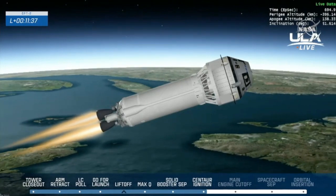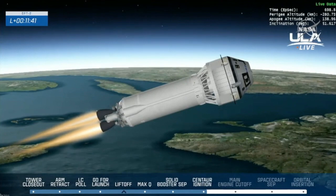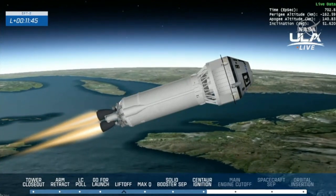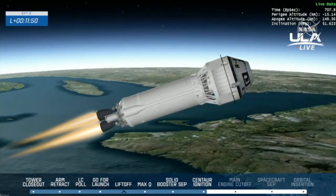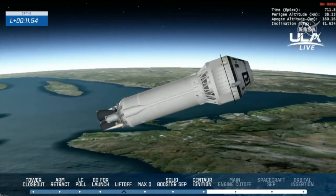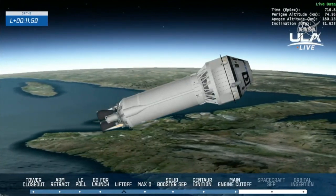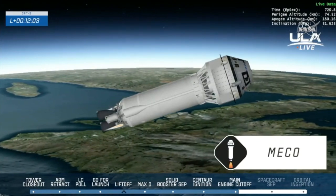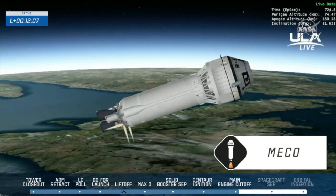MECO — main engine cutoff — is when both dual RL-10 engines are scheduled to shut down, coming up at 11 minutes and 50 seconds. About five seconds away now. And we have MECO. Centaur engines are cut off. RCS is now at 100%. Main engine cutoff right on time. Starliner is in space but not done with the ascent milestones. Hearing in the room that it was a good main engine cutoff.